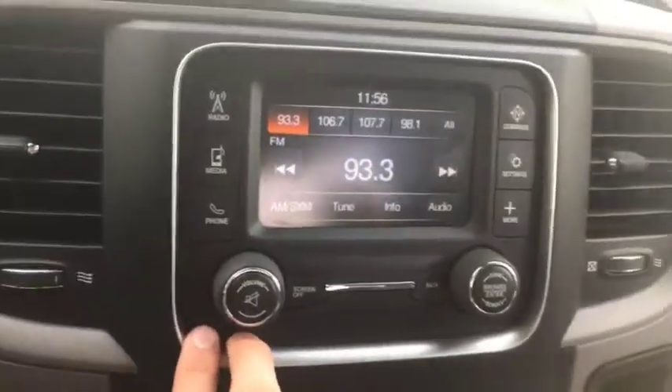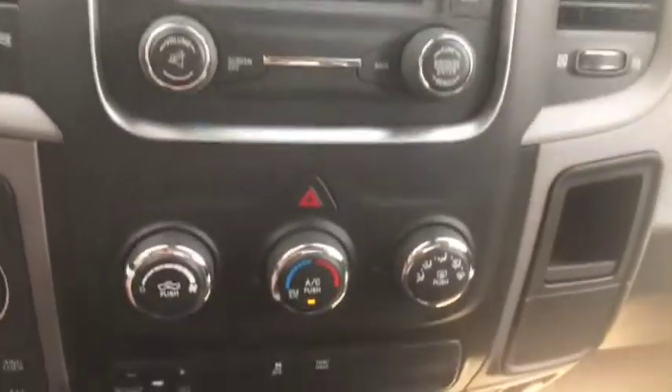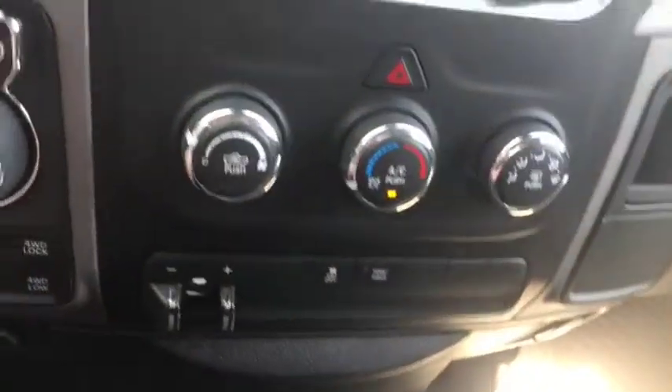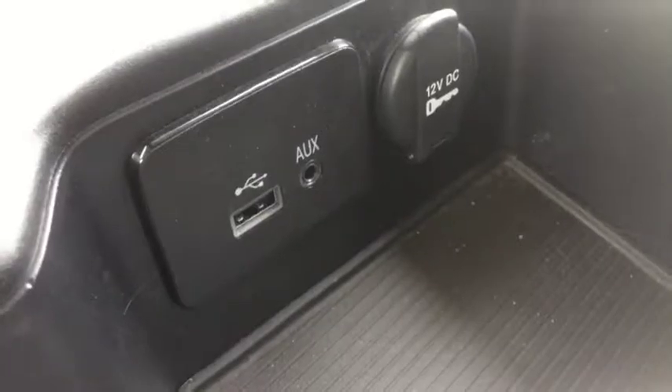It comes with AM/FM radio which also includes satellite radio, Bluetooth, USB, and aux ports. Down below you have your climate control, which includes AC, defrost, and rear defrost, as well as your tow/haul package, trailer brake, and traction control. You also have the aux and USB port right in here.